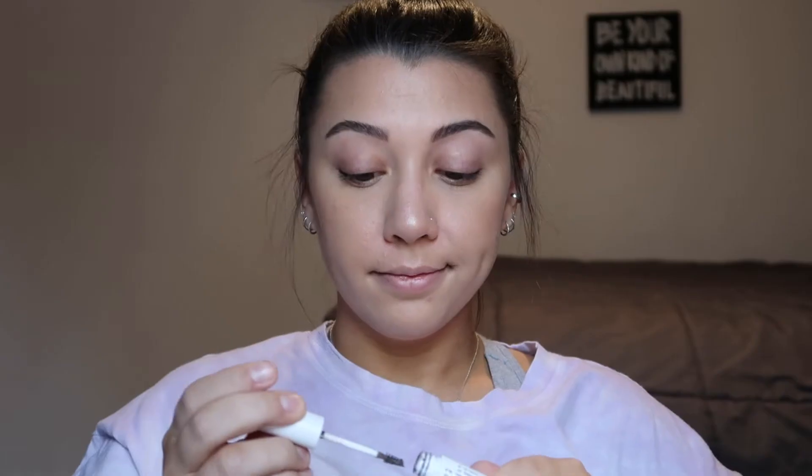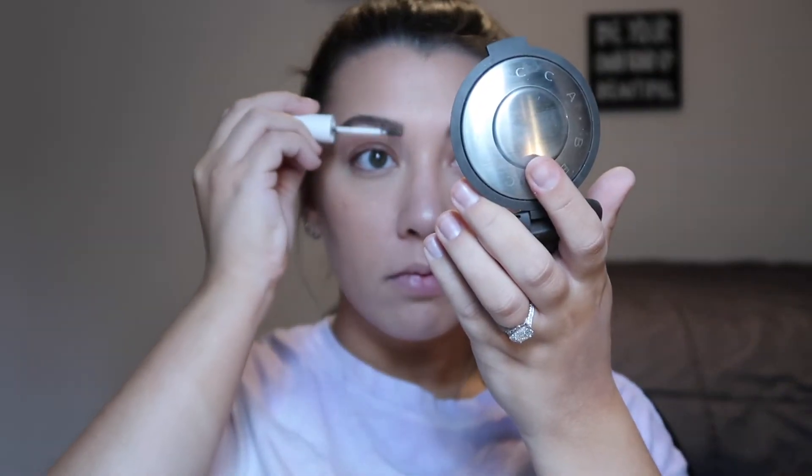As far as my brows go, my right one always comes out better than my left one. Next, I'll be using the Milk Makeup Kush Fiber Brow Gel, and I'm just going to be running that through each of my brows and then brushing them out with a spoolie.